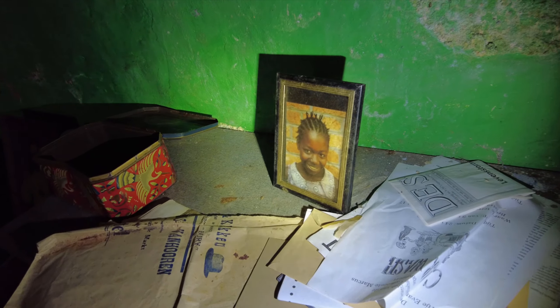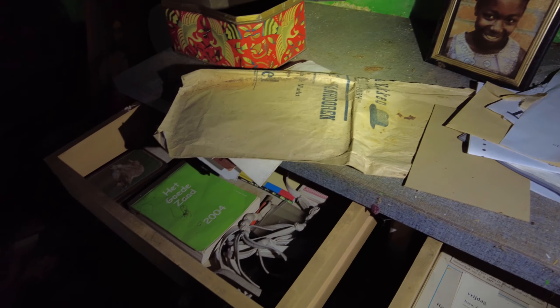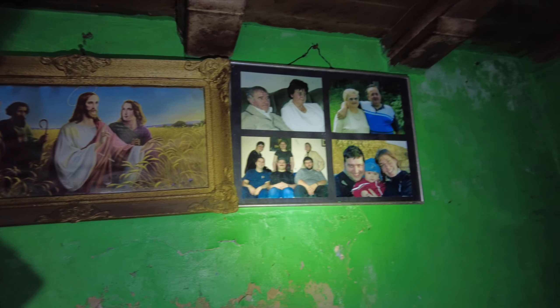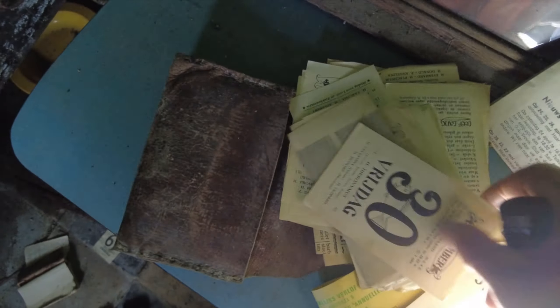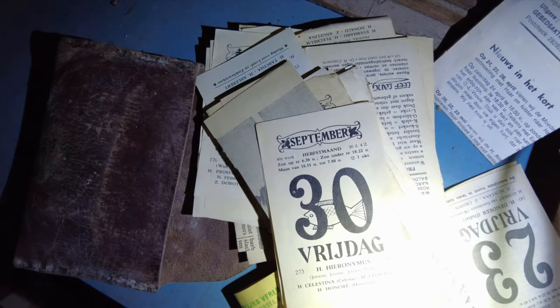There is a picture here — no idea if this is gonna be family or not. Probably. And there are pictures on the wall and on the table. Those calendars — every paper does have a kind of story on it. People loved to read it every day. Some people were looking forward to taking the paper away for the next day and then they read the story on the back of it.